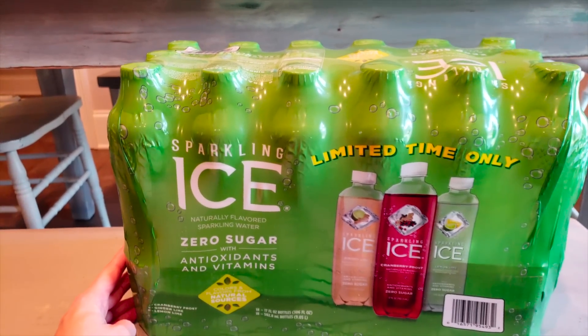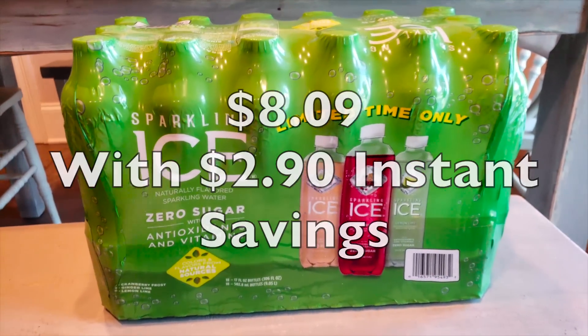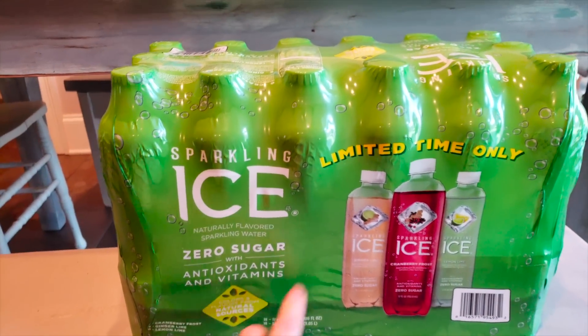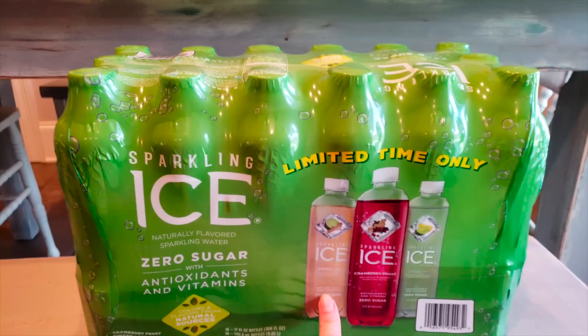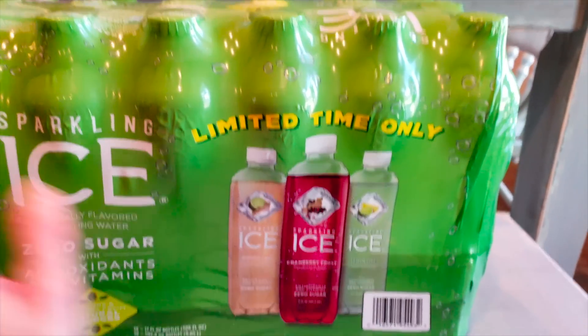I totally forgot these in the car and did not show these in the haul — so this is part of the haul as well. You get 18 in here and this is a limited time only. That's the only ones they had at my store — ginger lime, cranberry frost, which is probably what I'm going to like, and lemon lime. So that's my Costco haul this month.